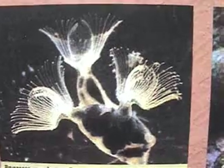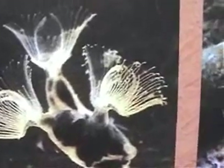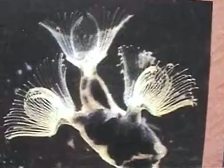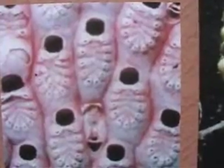Bryozoans start out as a single zooid which buds new ones to form a colony. Bryozoans use a feathery filter called a lophophore to get food from the water. This is a close-up photo of the lophophore beating its little cilia to catch the plankton. All zooids are clones of the first zooid that started the colony.